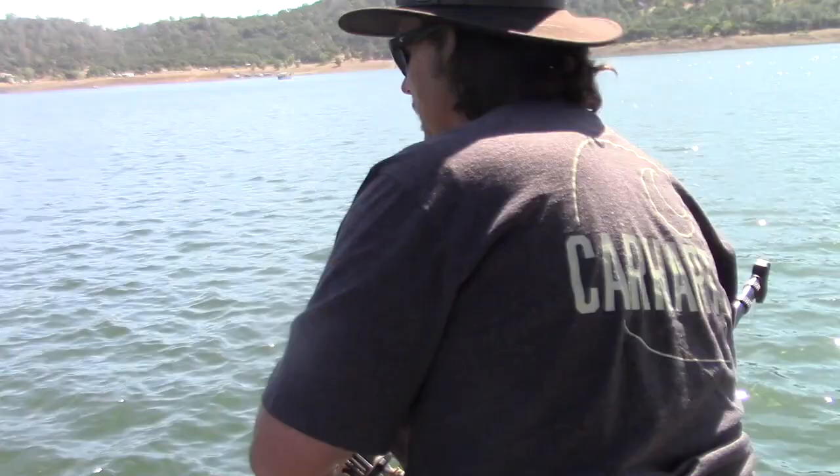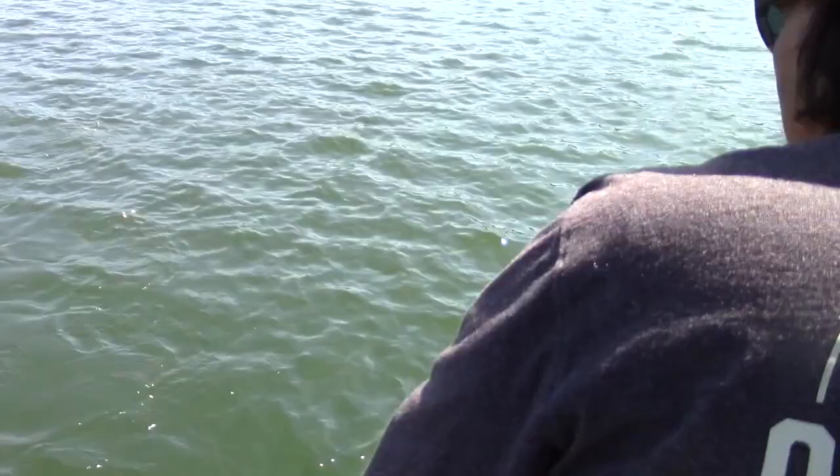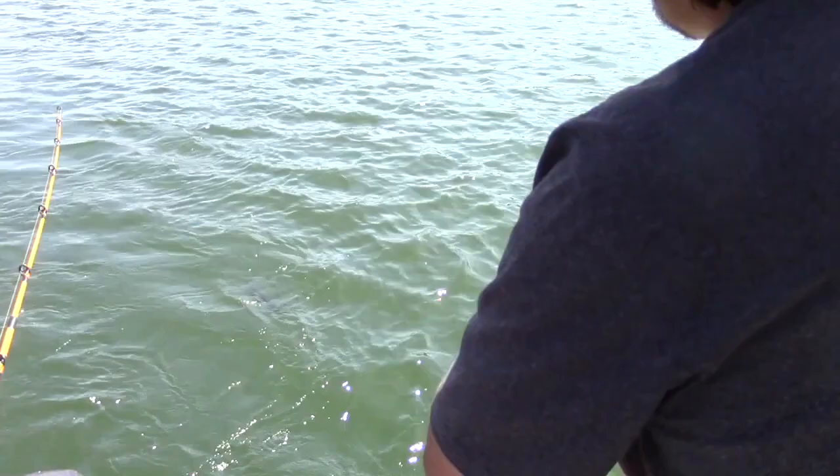Oh yeah, look at that big fish on that tiny little fly. What a beauty. Coming to life now — a little shad patterned fly. Some of the shad here are really small so we went with that junior trolling fly and it paid off.